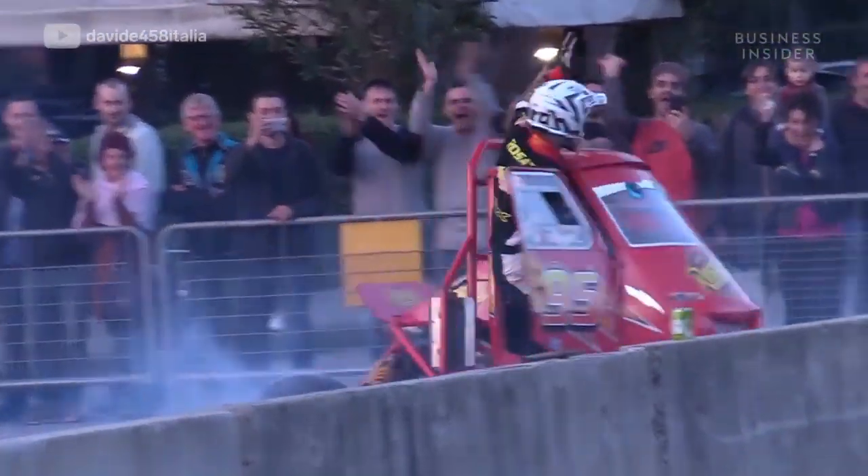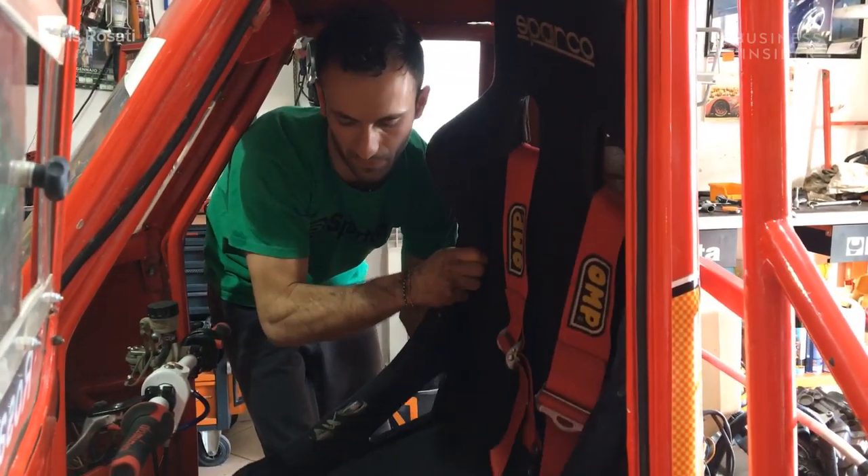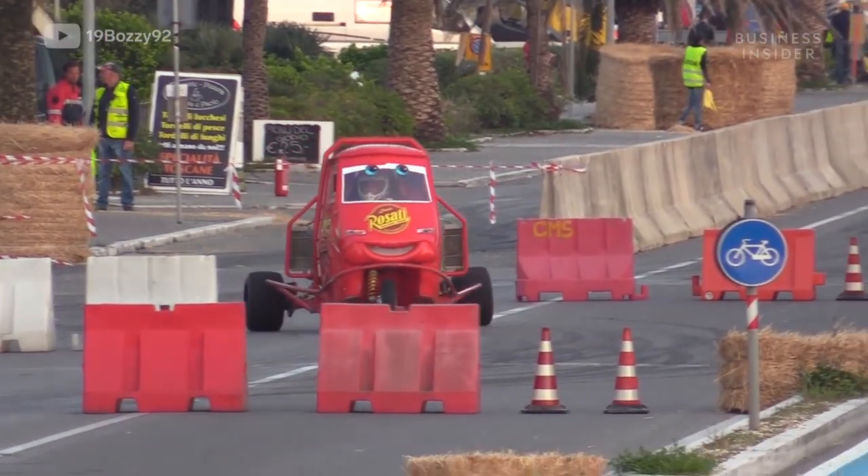One of those competitors is Loris Rosati, an Italian driver and builder who transformed this particular Piaggio Ape into the perfect compact racer for the track.